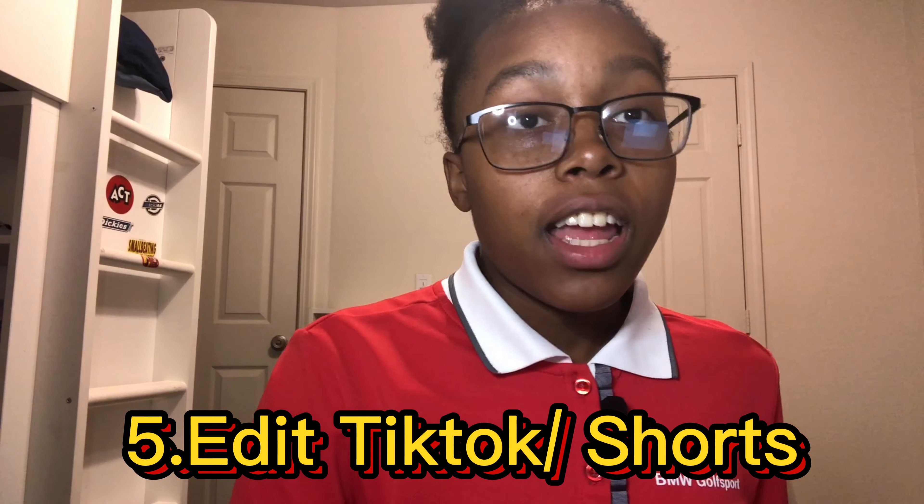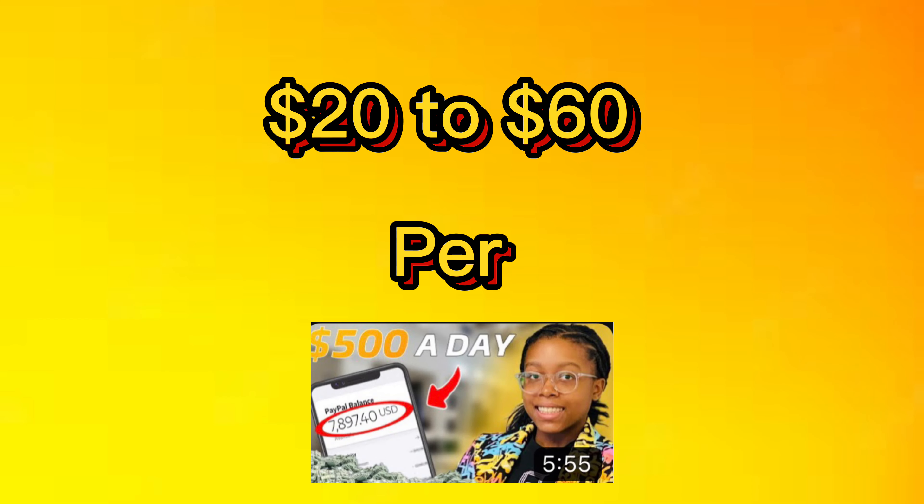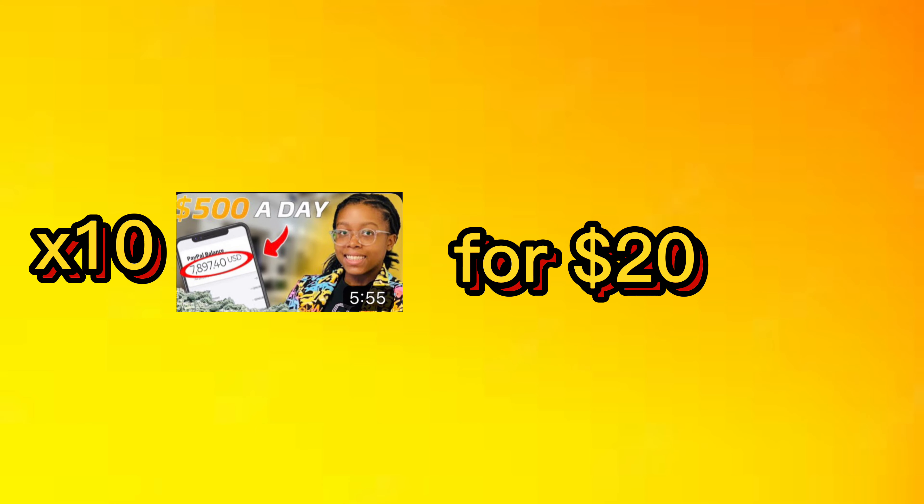Since everybody and their mom has social media, this next side hustle is perfect for those who know how to edit or are open to learning. It's editing TikToks and YouTube Shorts. The demand for video editing skills grows 12% each year. Many content creators find themselves lacking time to edit their own videos, so this is a perfect side hustle if you have some extra time. You can earn around $20 to $60 per video. Let's say you edit around 10 videos for $20 each — that's $200 quick.